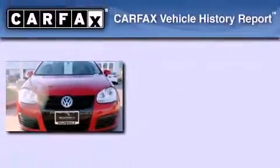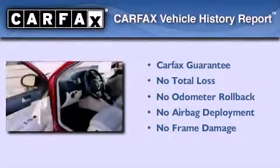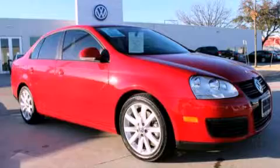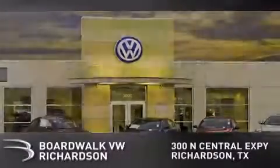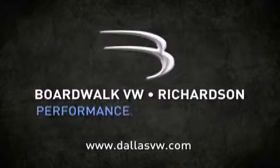Not to mention that this Volkswagen qualifies for the Carfax Buyback Guarantee. This vehicle is sure to sell fast — call and arrange your test drive today. Boardwalk Volkswagen Richardson is conveniently located at 300 North Central Expressway in Richardson. Come experience the Boardwalk difference today. When you think Boardwalk, think performance. It's what we do.